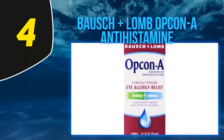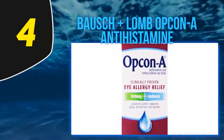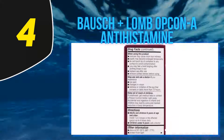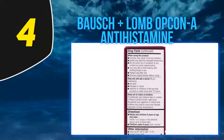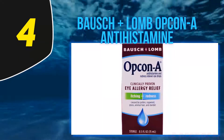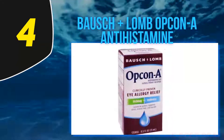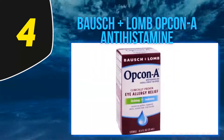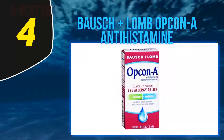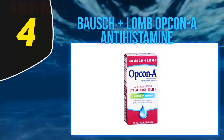At number 4: Bausch + Lomb Opcon-A Antihistamine Eye Drops. If you're suffering from itching in your eyes, Opcon-A is the solution. It comes with the capacity to eliminate itching within a short period of time, and you feel comfortable immediately. It is clinically proven, and you don't need to have a prescription when buying it.